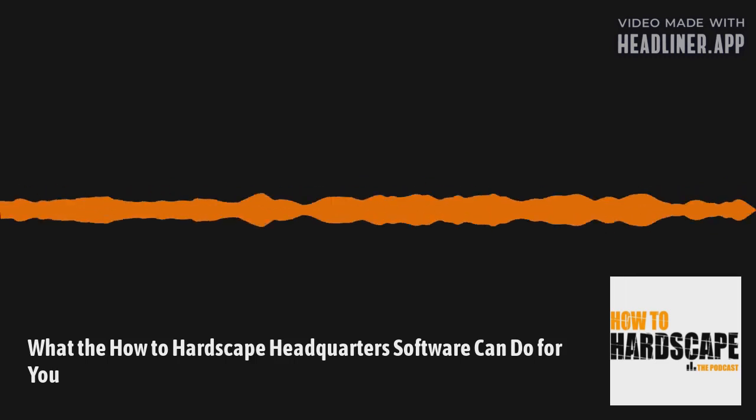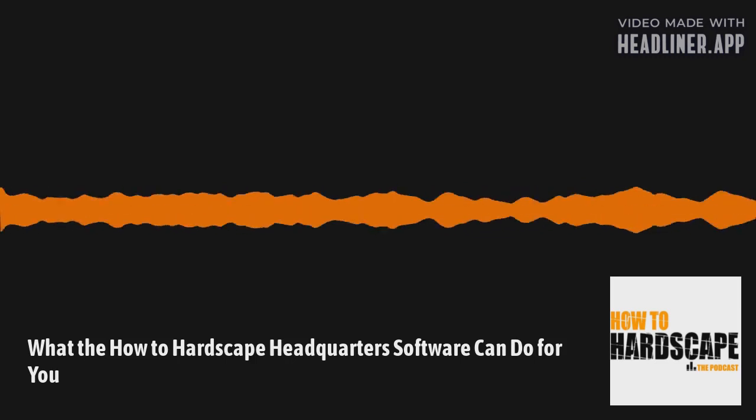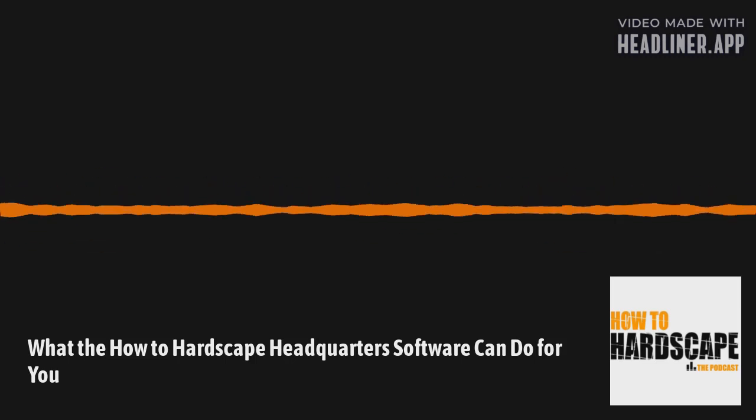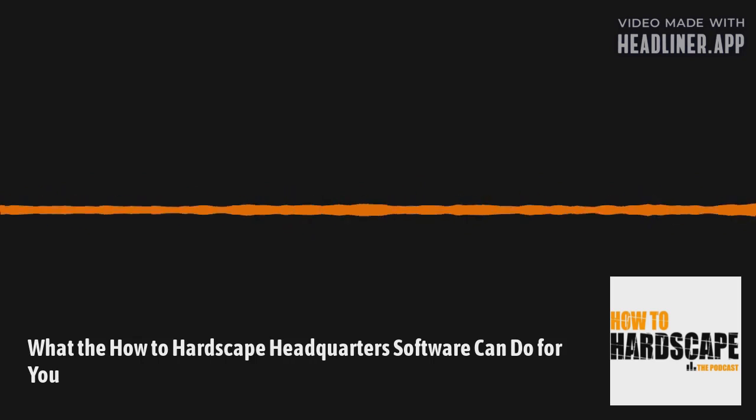But if you need bookkeeping, accounting, or CFO services, reach out to CycleCPA at CycleCPA.com or Cycle underscore CPA on Instagram. Let them know How to Hardscape sent you for $200 off, and we'll talk more about them later in today's episode. So without further ado, let's get into today's episode.